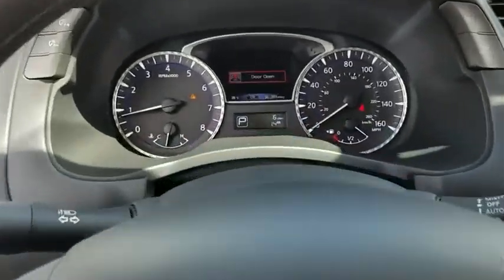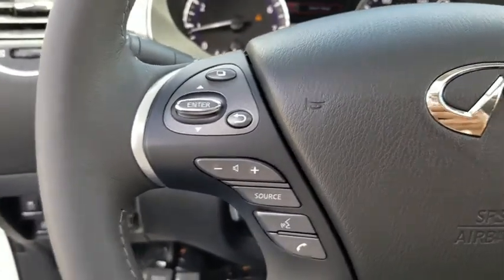Traction control, power liftgate, power passenger seat, leather-wrapped steering wheel, dual airbags, power steering, four-wheel disc brakes, center armrest.